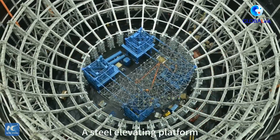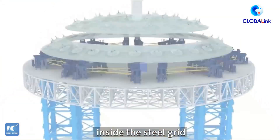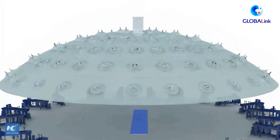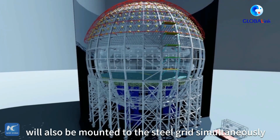A steel elevating platform has been made in the water pool so that an acrylic sphere can be constructed inside the steel grid, layer by layer from top to bottom. The photomultiplier tubes and other parts will also be mounted to the steel grid simultaneously.